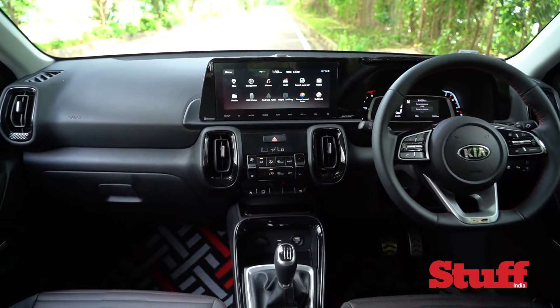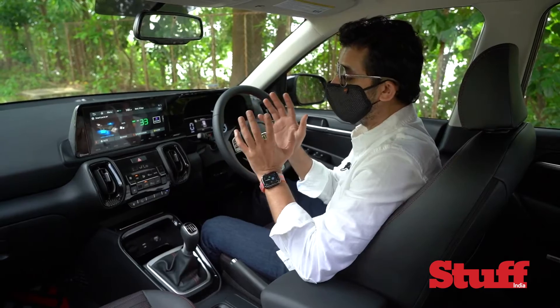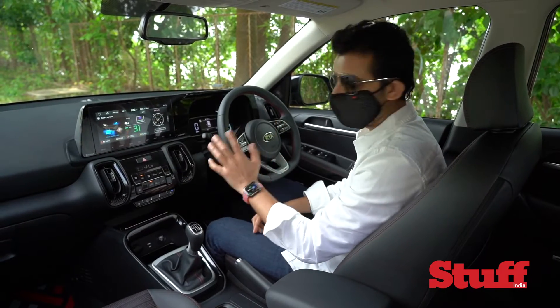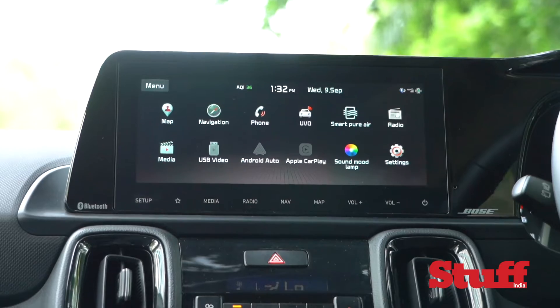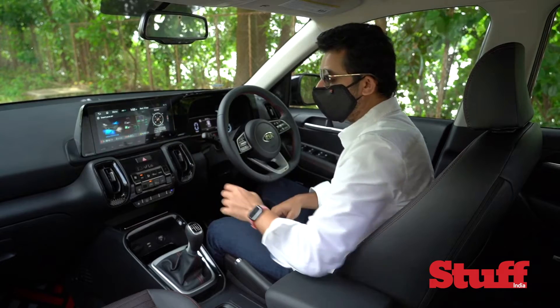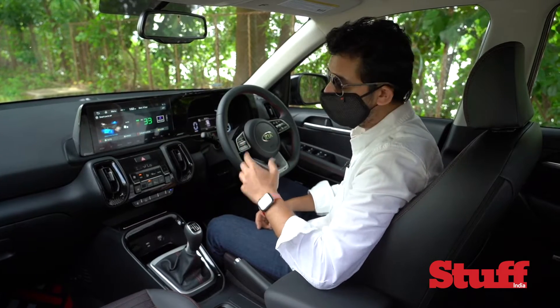The focal point of the cabin is of course the 10.25-inch screen, and it is capacitive, so the touch response is very fluid — it's responsive, it always works, and it's quite large. The touch points themselves are big, so it's very hard to miss a virtual button. Apart from that, it also has a couple of segment-first features.